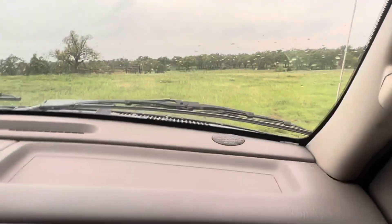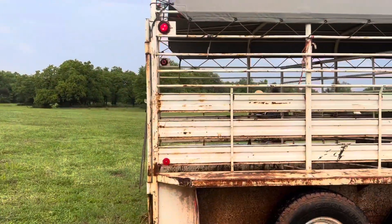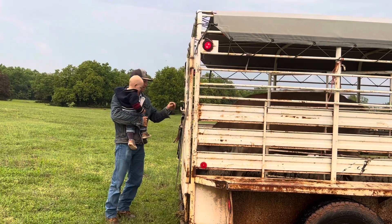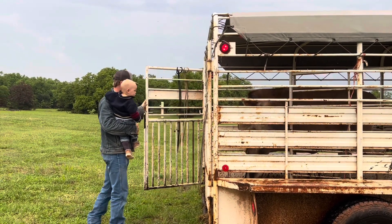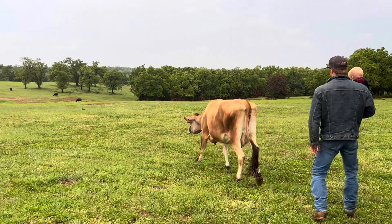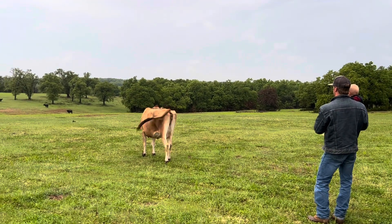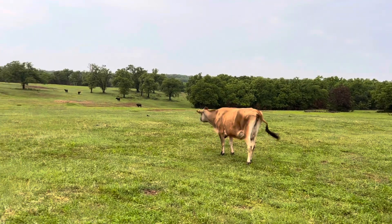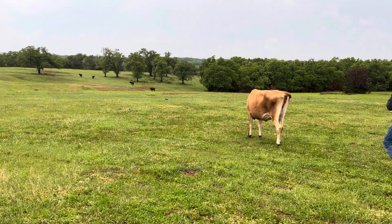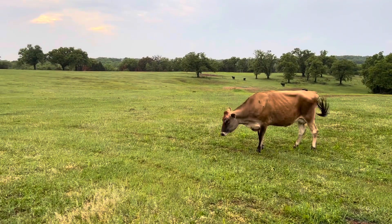We're going for a ride out to the pasture — it's nice and green! Our wheat at our place is about eaten up, so we brought her over here with our other four steers. She had a little more space to go get some good grass.